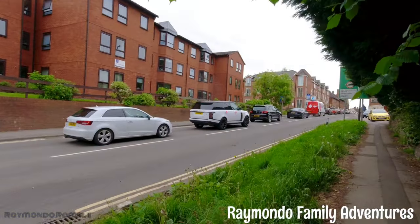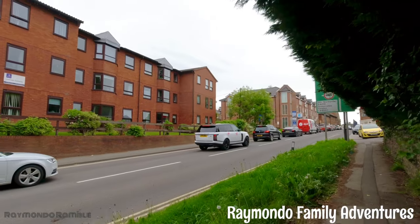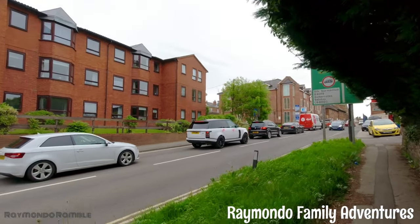Someone's going to the church and they're going to get married.